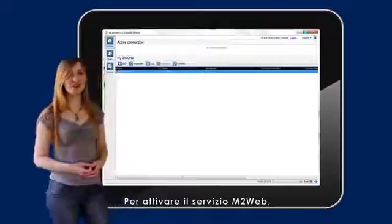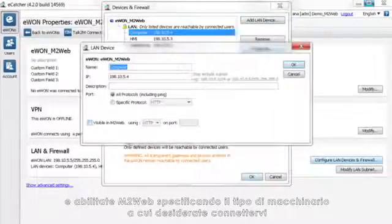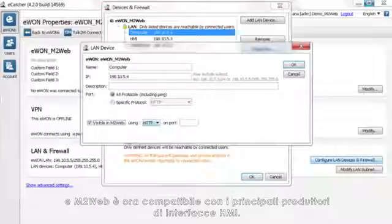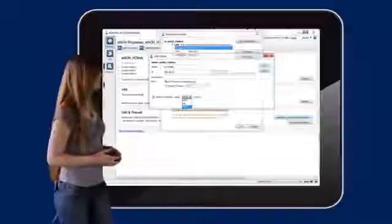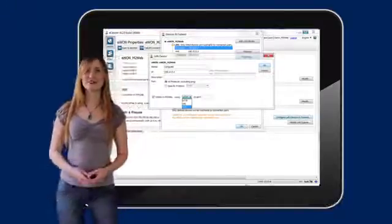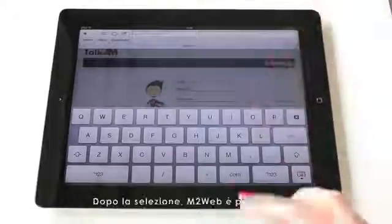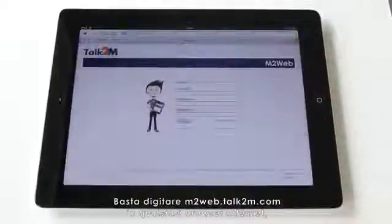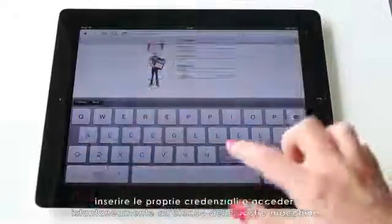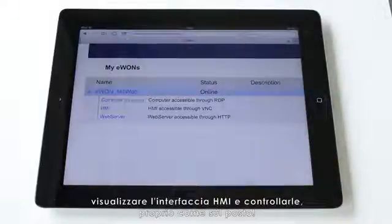To activate M2Web service in eCatcher, go to the device of your choice and enable M2Web by selecting the type of equipment you want to reach. VNC is a very popular protocol in HMI panels for screen sharing, and M2Web is now compliant with major HMI panel manufacturers. RDP is a standard remote desktop protocol supported by Windows and Mac-based industrial computers. You can select HTTP if your remote device hosts a web server. Once this is done, you can enjoy M2Web. Simply type m2web.talk2m.com in any internet browser, enter your credentials, and you can instantly access the list of all your machines. This way, you can connect to your remote equipment, see the HMI screen, and pilot it as if you were standing right beside it.